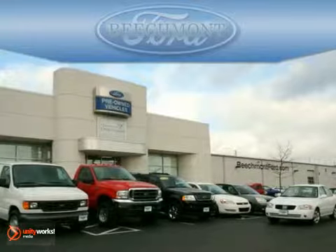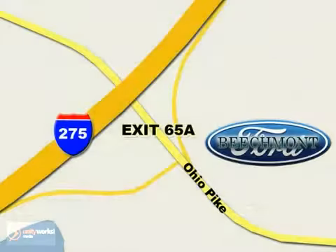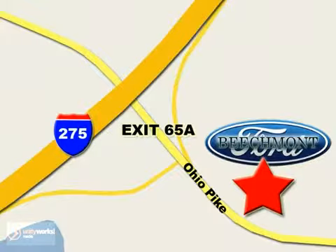Beachmont Ford, we're a friend in the community. Stop in today! We're easy to find off I-275 and exit 65A Beachmont Avenue.